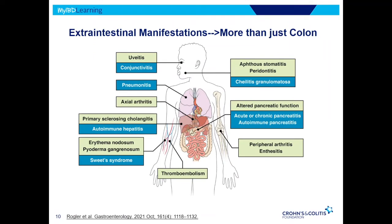IBD, including ulcerative colitis, can affect much more than just the colon. The ones in light green are the more common things we see: eye issues, liver issues — something called primary sclerosing cholangitis — are very common in ulcerative colitis. People are at risk for blood clots, and joint pains and rheumatologic issues are also quite common. The things in blue are a little less common, but suffice it to say that ulcerative colitis is a systemic disease, not just a colonic disease.